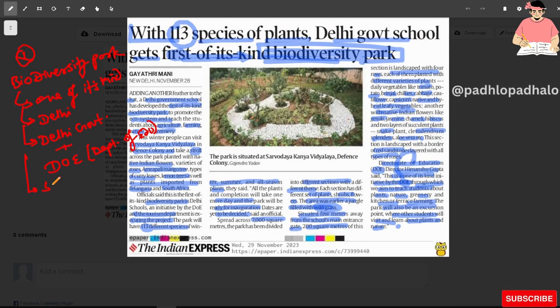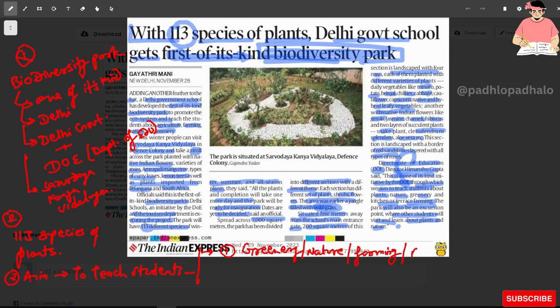Sarvodaya Kanya Vidyalay. The aim is to teach students — the first goal is about greenery, nature, farming and agriculture. The second focus is terrace farming and kitchen garden.